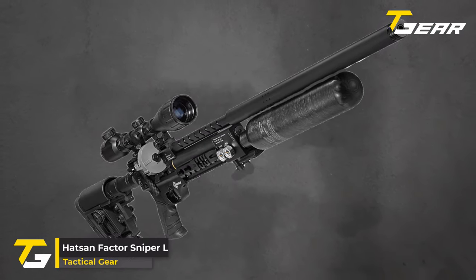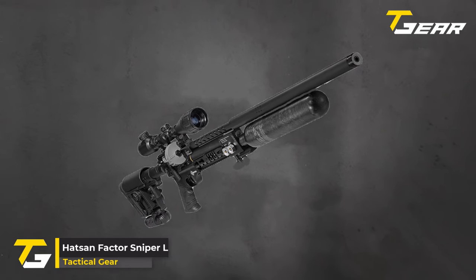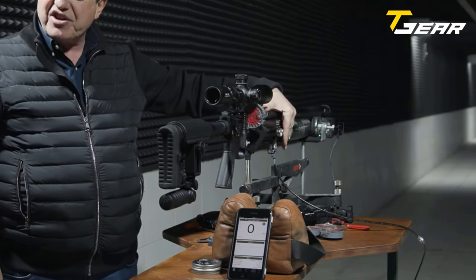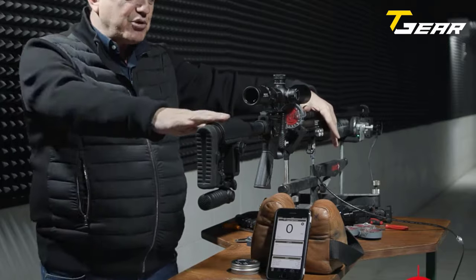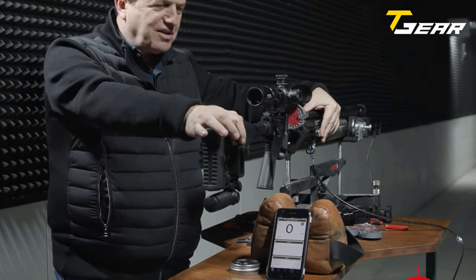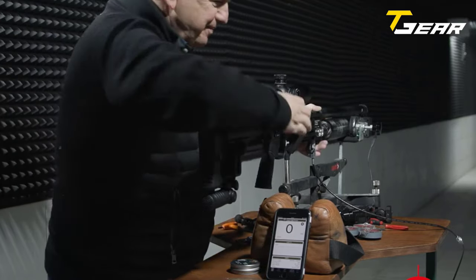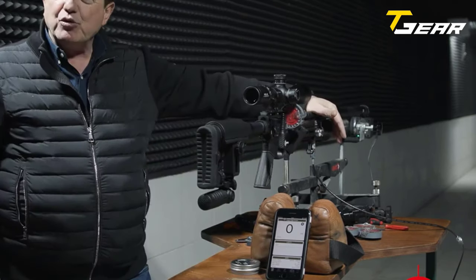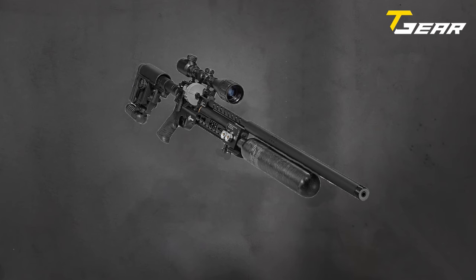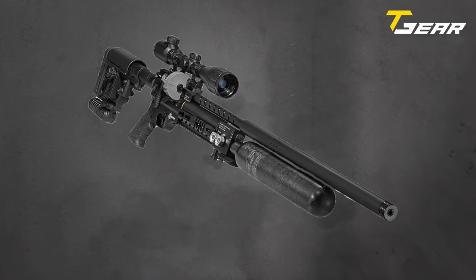The Hatsan Factor Snipe REL, available in .22, .25, .30, and .35 caliber, is a testament to precision engineering in pre-charged pneumatic air rifles. Loaded with features catering to seasoned sharpshooters and enthusiasts alike, this rifle promises a powerful and accurate shooting experience. Equipped with a pressure-adjustable regulator and a carbon fiber rear bottle, the Factor Snipe REL ensures optimal performance and efficiency. The externally adjustable hammer preload and regulator allow shooters to fine-tune their rifles for the perfect shot.